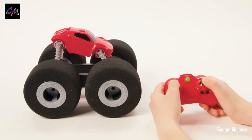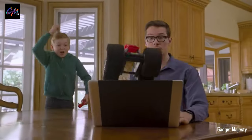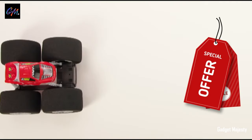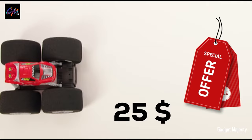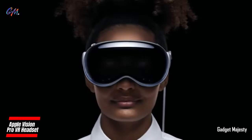These wheels serve a dual purpose: they help the vehicle conquer obstacles and navigate unexpected terrain, while being gentle on furniture and people nearby — with the Stunt Shot, you won't find any scratches left behind. This fantastic toy comes at a reasonable price of just $25.